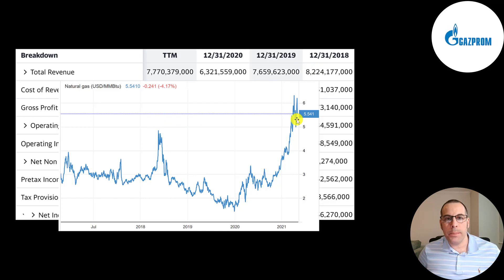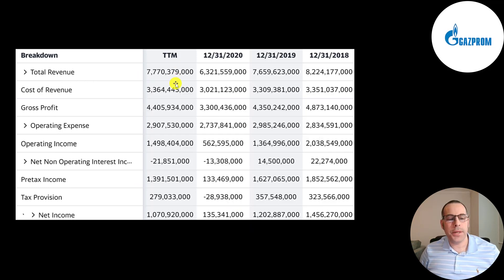2021 looks like it could be their best year — look how high natural gas prices are. As long as prices are above three dollars the company is going to make money and could probably pay a higher dividend. But if it's below three dollars like it was in 2020, they might not be as generous with their dividend payments and the stock price probably won't go up. Below revenue is the cost of revenue — these are the expenses directly related to generating the revenue: cost of labor, cost to transport the gas and oil, cost to extract the gas and oil. Revenue minus cost of revenue gives you your gross profit, which peaked in 2018 and was lowest in 2020.